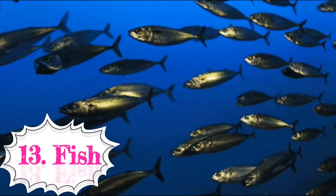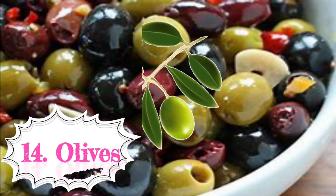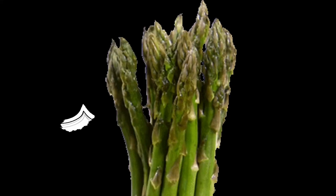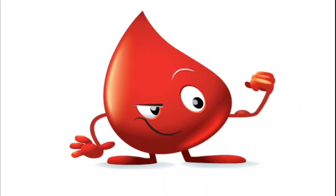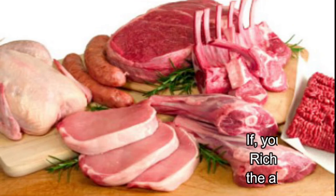Fourteenth: olives — olives are rich in iron. Fifteenth: asparagus — asparagus is a rich source of iron. Iron is an important mineral that must be consumed regularly, as your body cannot produce it on its own.